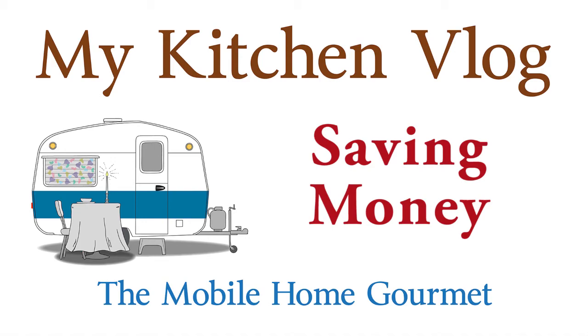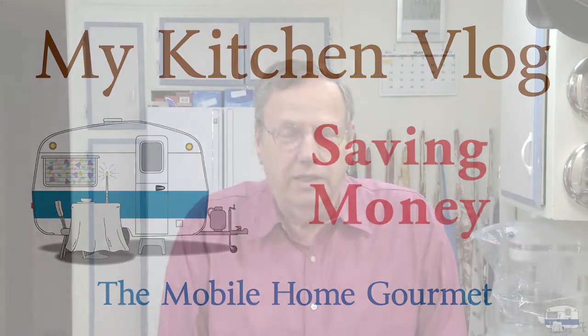I thought I'd use one of these kitchen vlogs to talk about a couple of ways that I save money. I'm not cheap — I like to waste money, but I'm not cheap. If I want something I'll buy it and sometimes I don't care how expensive it is. Last fall I replaced my TV, my receiver, my DVD player, all my speakers. I bought an entirely new home theater system. It cost me about five thousand dollars.